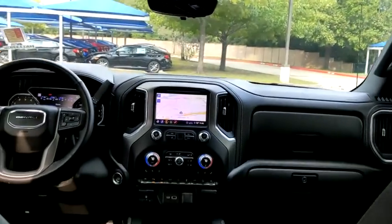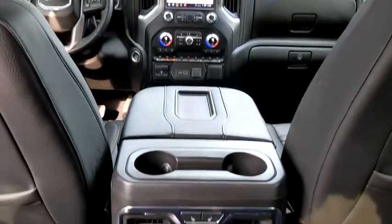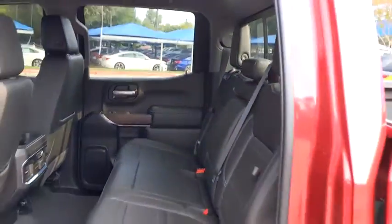This vehicle has less than 10,000 miles. Here are some of this vehicle's great options: anti-lock braking system, tow hitch, lane departure warning, navigation system, traction control, steering wheel audio controls, remote engine start, power passenger seat, keyless entry.